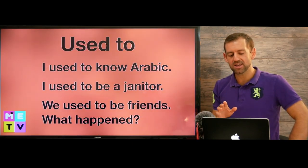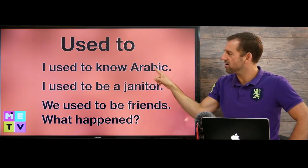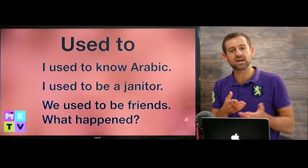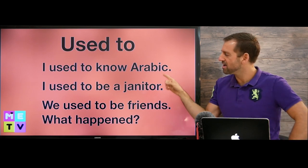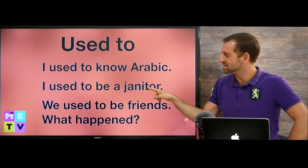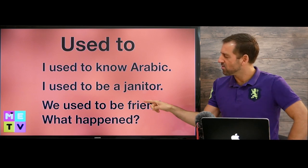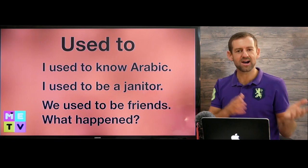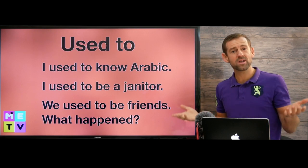Now let's look at another meaning for this word. So, 'I used to know Arabic.' That means in the past I could speak and understand Arabic, but now I can't anymore. I used to be a janitor — a janitor is someone who cleans and takes care of a building. We used to be friends. What happened? It means in the past we were friends, but now we're not really friends anymore.